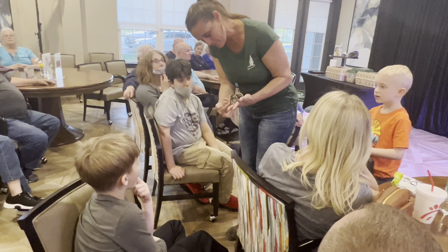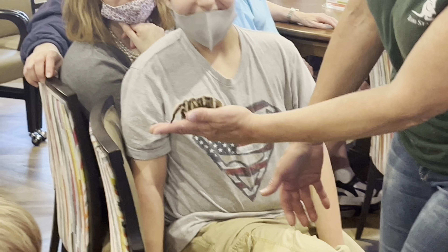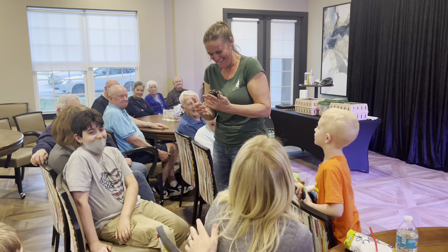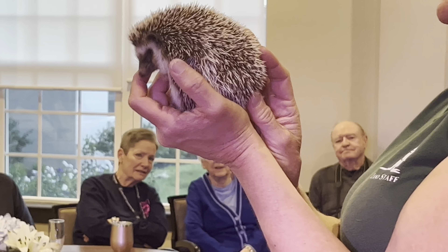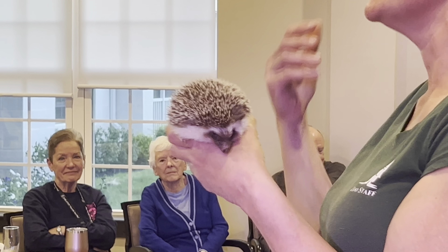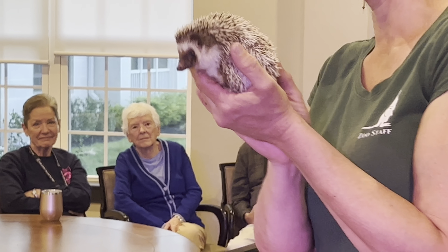These are her legs — these little ones up front. Am I freaking you out? So this is a hedgehog. He is an African pygmy hedgehog. Pygmy just means small. He is full grown — this is as big as he's going to get. He's still fairly young, about six months old.